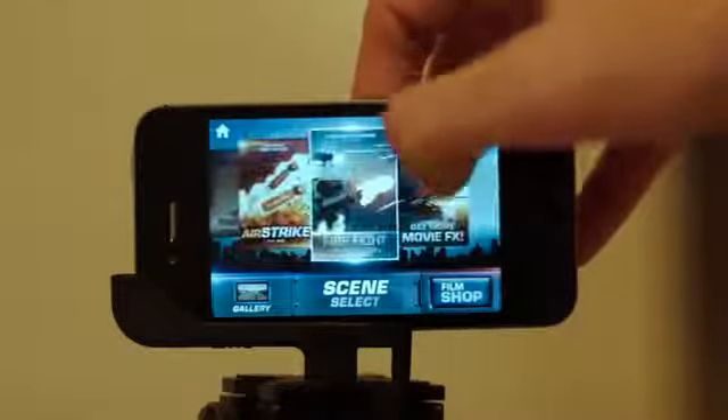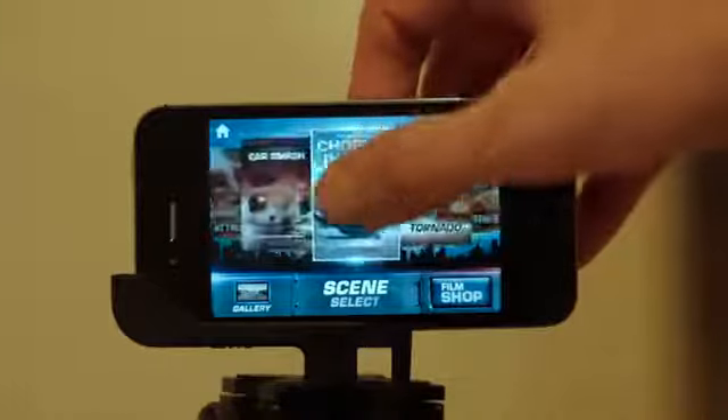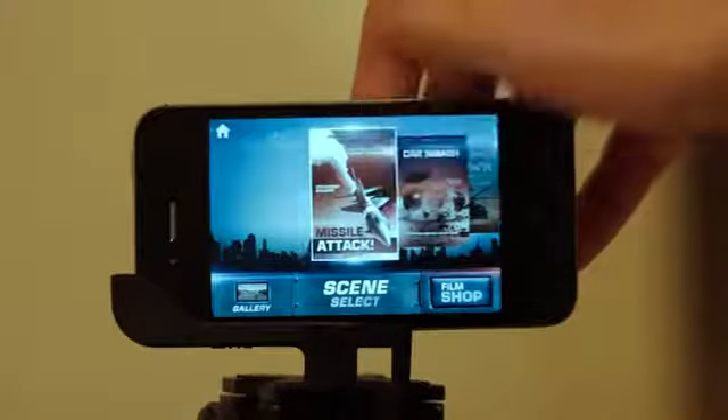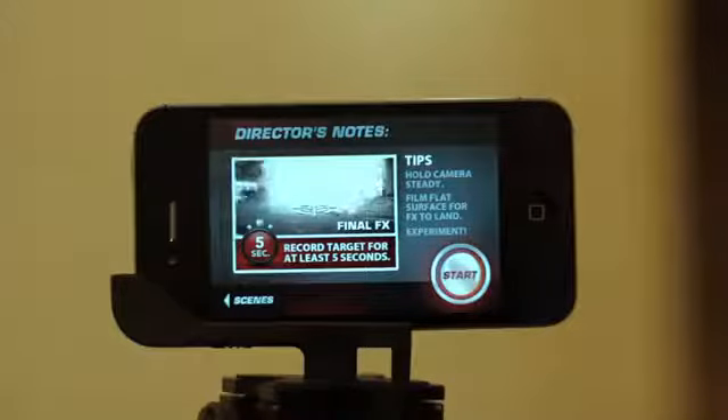You get two free effects with the app, so you can't go wrong with that, and other effects are available through in-app purchasing. To use it, you simply choose the effect you want, shoot your scene, and then render it out.